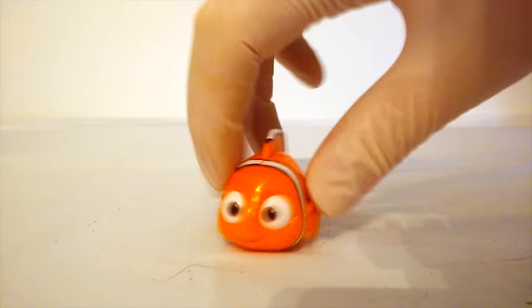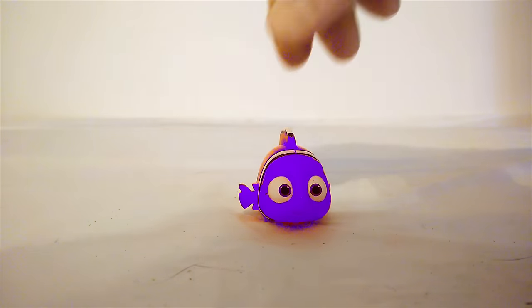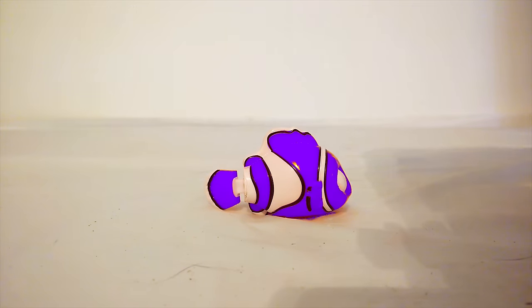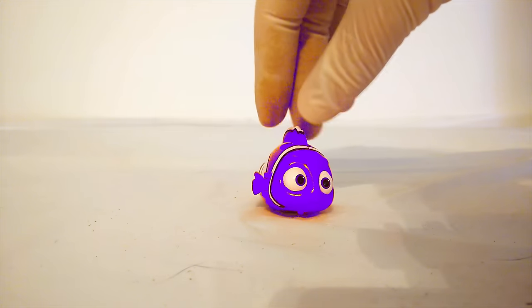Let's check it out. Whoa! Nemo turned purple! A purple Nemo. There's no such thing as that, is there? I've never seen a purple clown fish in all my life.